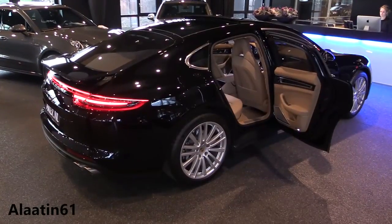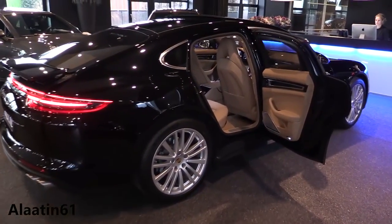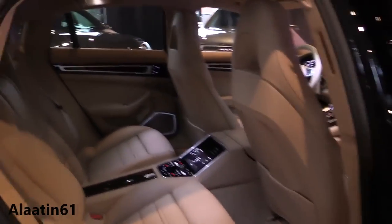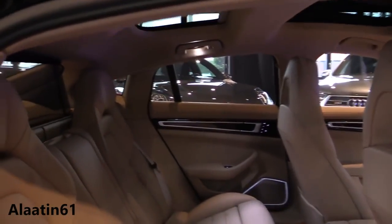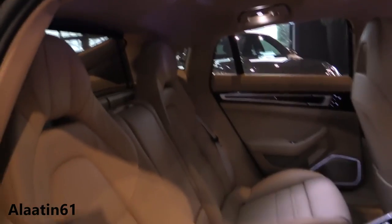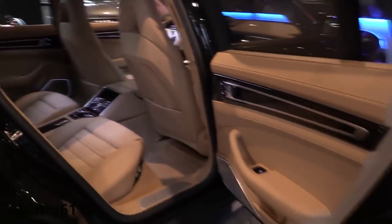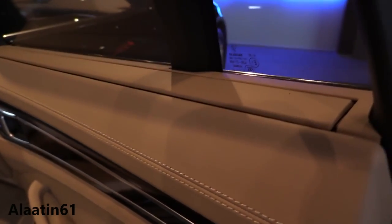Now let's take a look at the interior of this beautiful Porsche Panamera. It has the beautiful Luxor Beige leather interior and a panoramic sunroof — you can also buy it with an Alcantara headliner. The quality of this interior is just outrageous.